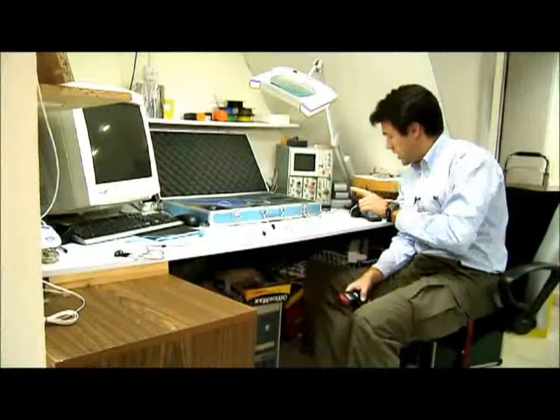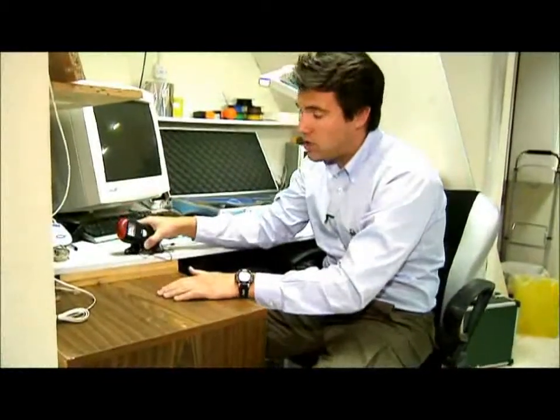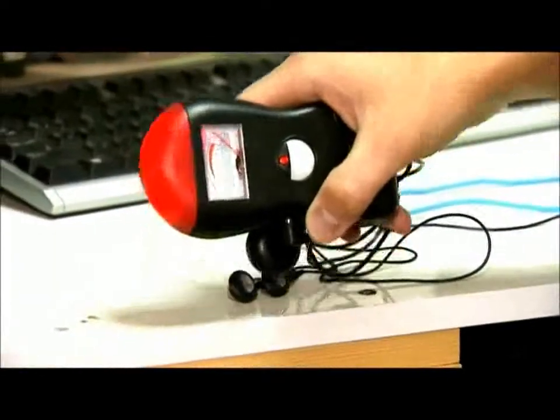This is where it gets interesting. Here's the phone — this is a regular headset, and there's still a lot of radiation. Put it next to the air phones, and there's nothing.